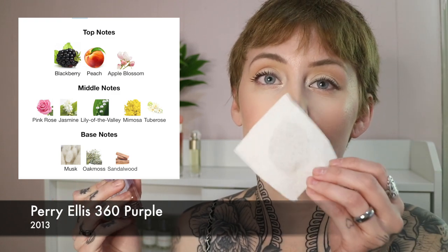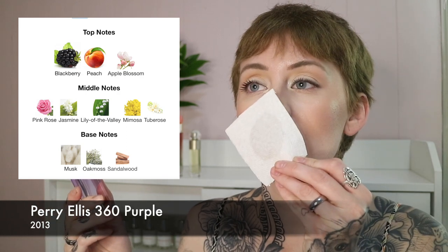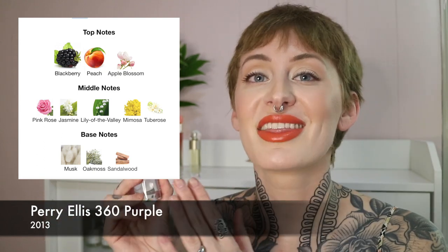I think they're both light and good for spring and summertime — they're going to please a lot of people. I'm not sure about the longevity since I just purchased these and haven't worn them on skin yet, but I'll give you guys an update. I feel like 360 Purple would probably be my favorite out of all of them. I like that it's sweet in the beginning but balanced with the floral — it doesn't stay super fruity. It's fruity and floral with a musky undertone, a very easy reach, and I feel like it would layer nicely with a lot of things.